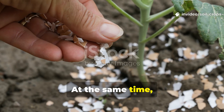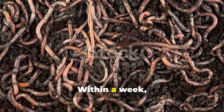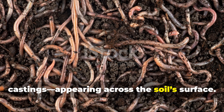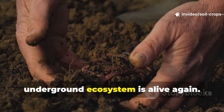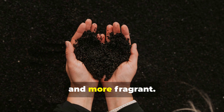At the same time, the calcium from the eggshells fortifies their body structures, supporting healthy reproduction. Within a week, you'll notice small, dark pellets — worm castings — appearing across the soil's surface. That's your first visible proof that the underground ecosystem is alive again. With each passing day, your soil becomes looser, darker, and more fragrant.